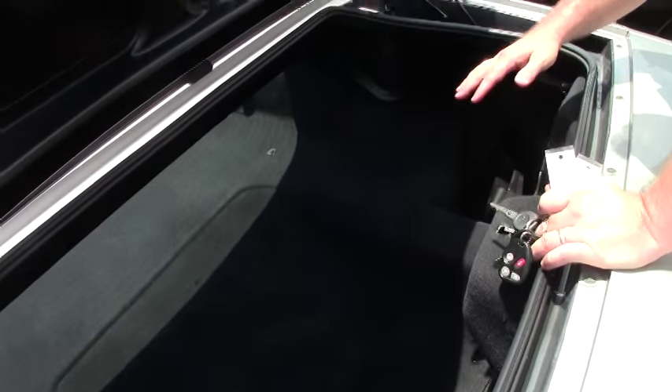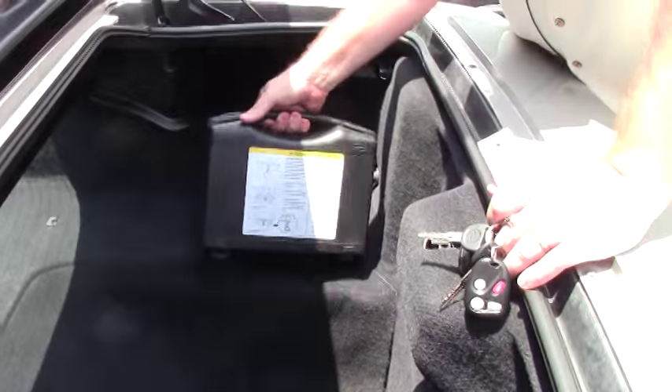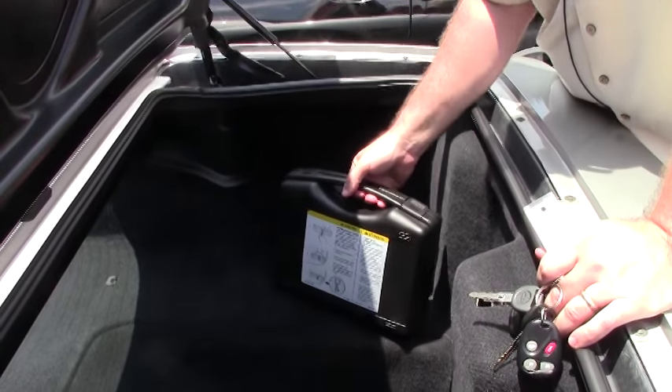A couple quick things about all Z06's — this is a complete pass-through here. They do not have the covers to save weight. And they all came without run flats, but with an inflator kit for the car.